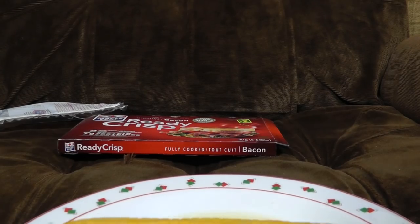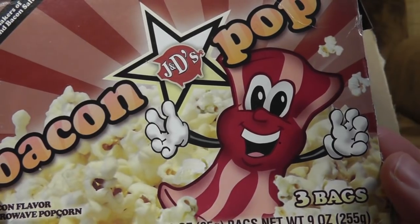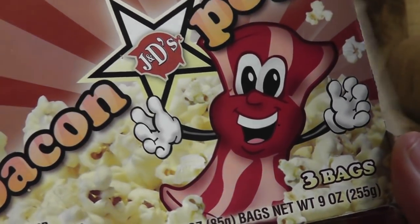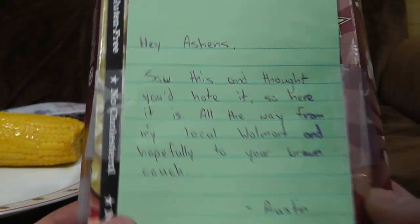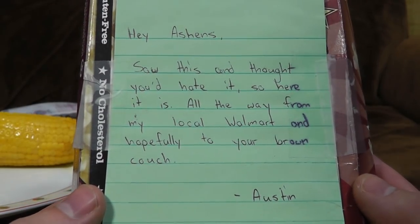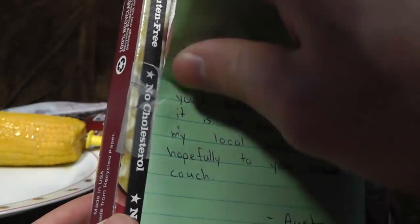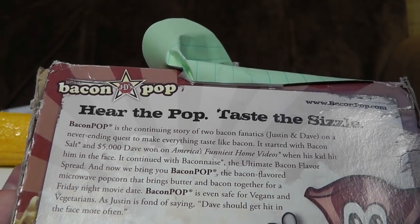Let's have a last one then. J and D's Bacon Pop — from the makers of Baconaise and Bacon Salt. You know, those freaks. What a bizarre mascot that is — "Hi, I'm the flesh of a dead pig. I'm an abomination. Let me die." Three bags — bacon flavour microwave popcorn. It's just going to be awful. There's a little note on here from Austin: "Saw this and thought you'd hate it, so here it is. All the way from my local Walmart and hopefully to your brown couch." Cheers, man. "Hear the pop, taste the sizzle." Oh God, that makes me feel slightly nauseous.